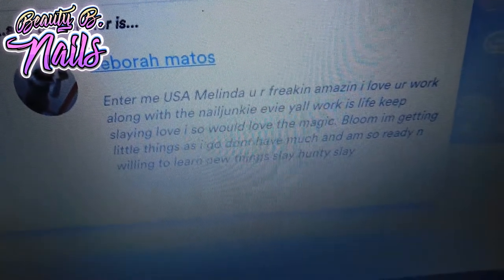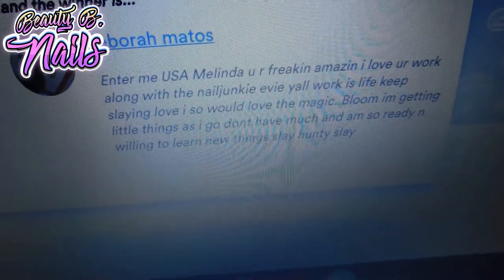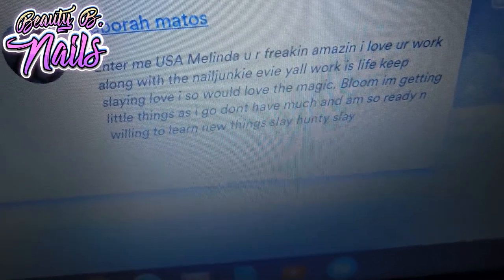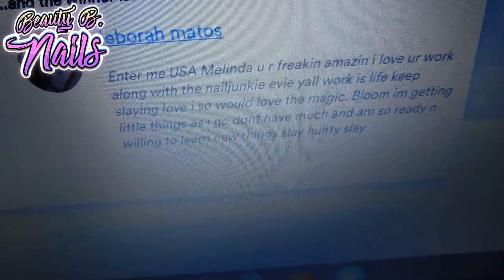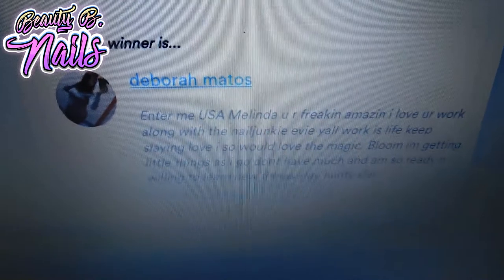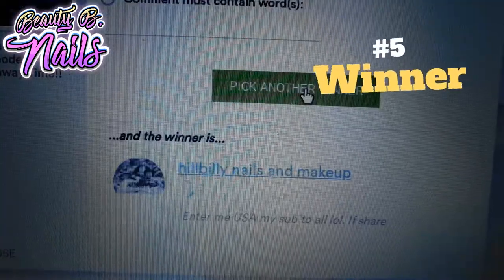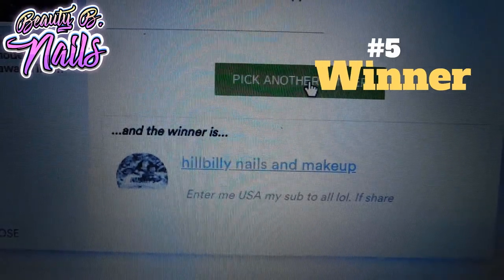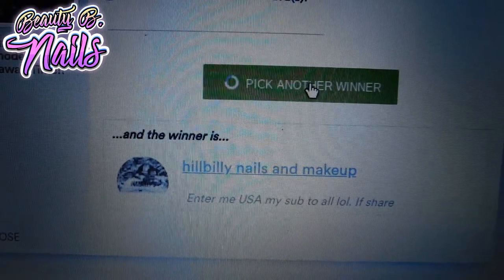My fourth winner is Deborah Mantas — or Deborah Matas? I'm so sorry, please forgive me for not pronouncing that right, but you are my fourth winner! And let's pick number five — that is Hillbilly Nails and Makeup. I'm so excited that you won this giveaway, make sure you contact me.